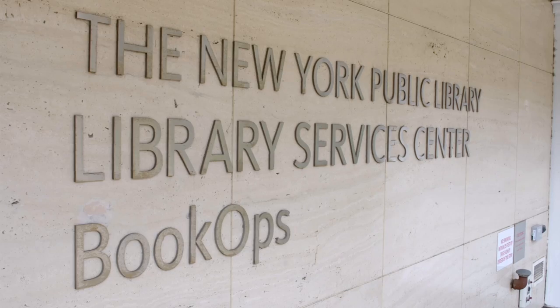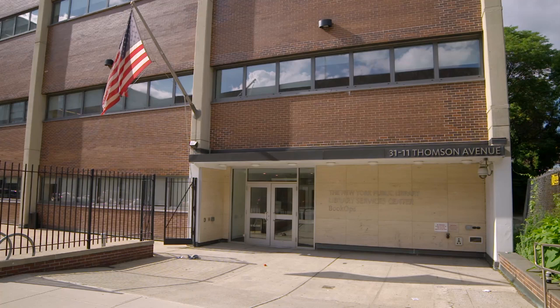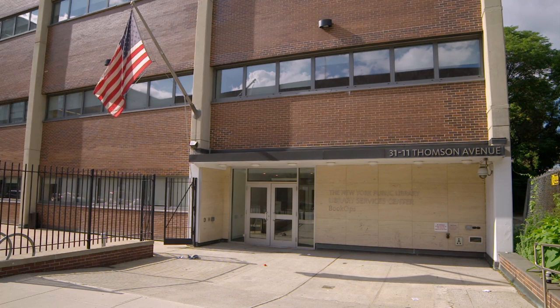The Library Services Center in Long Island City is a processing facility maintained by the New York Public Library. In this building, we do all the processing work for both our research and our circulating collections.